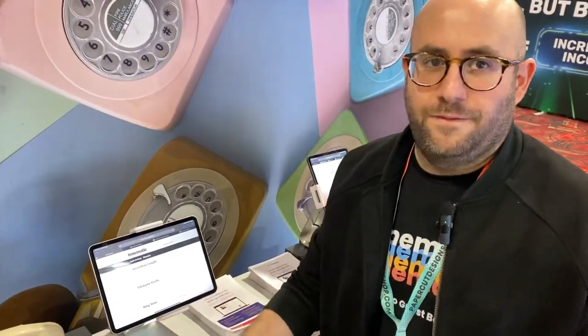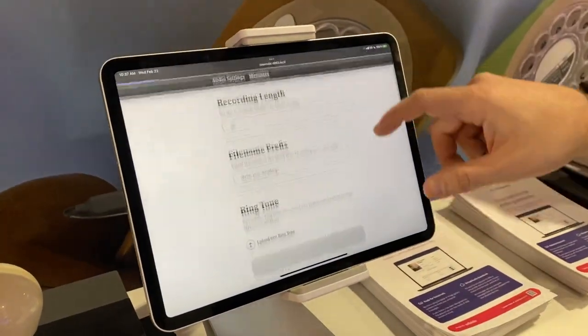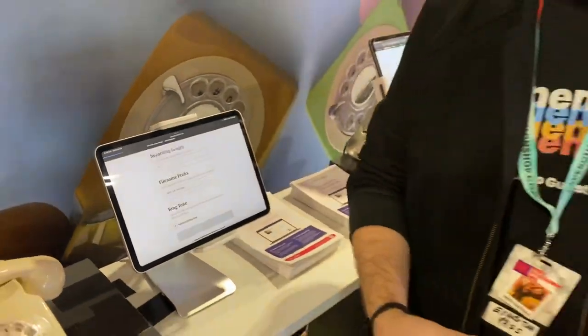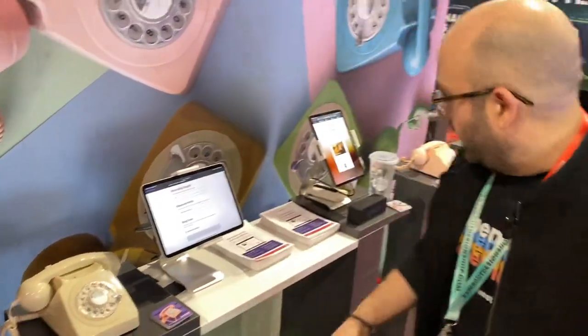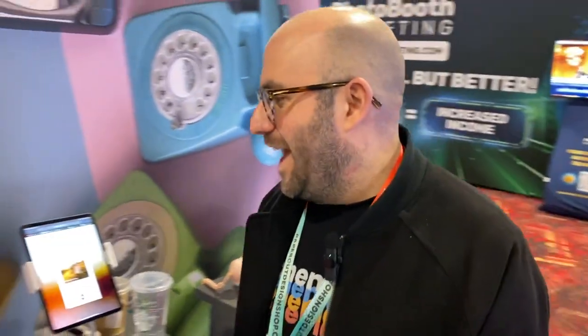One thing that makes us different: we completely created our software from the ground up. We didn't use a YouTube tutorial or GitHub code — we can troubleshoot, we can add features at any time, we can squash bugs as needed where some others might not be able to. We created a whole web interface so you can change all your settings right here — from the way it rings, the greeting, the length of the messages, what happens if someone goes over the length, what happens if someone leaves the phone off the hook. We can connect it to an external speaker so you can play ringtones at a trade show, things like that.